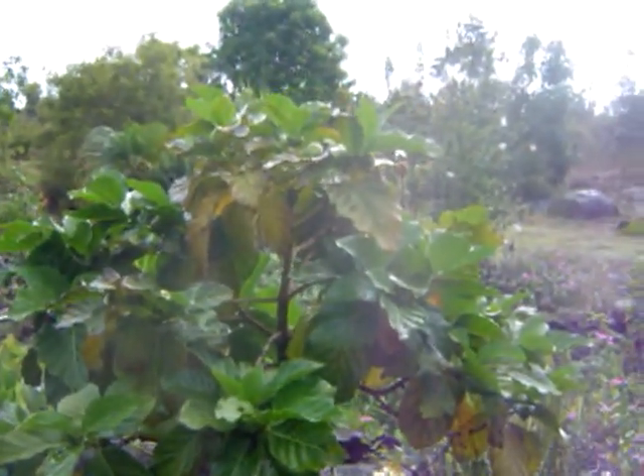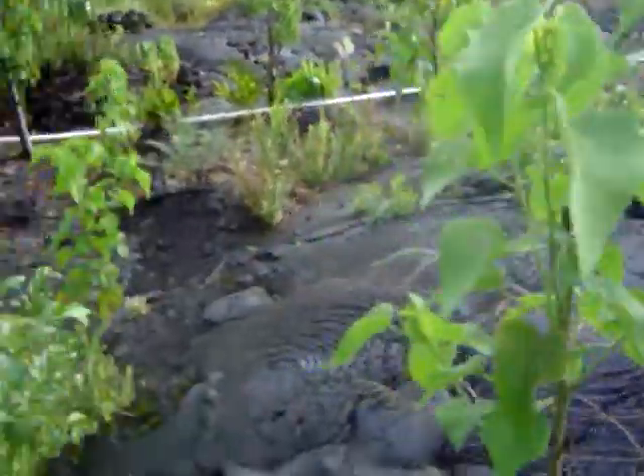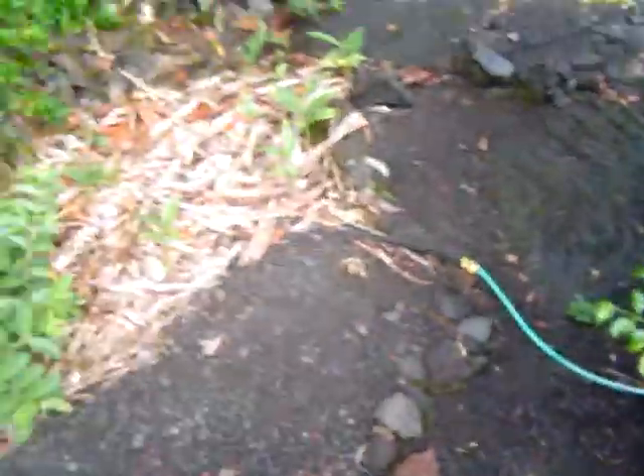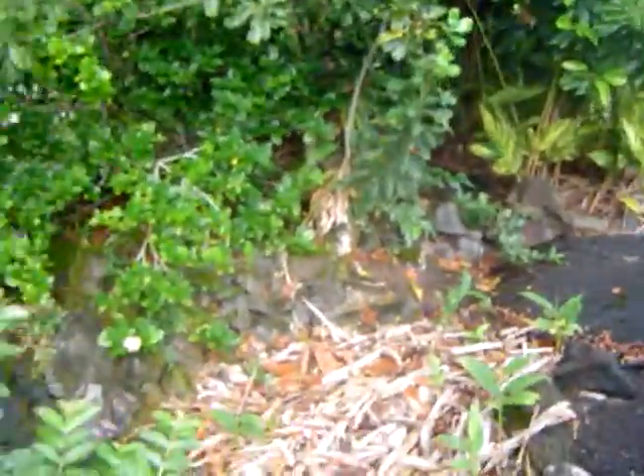Here's a noni tree, a young noni tree. Noni is so wonderful and has so many medicinal properties. A native hibiscus that's naturalized, and a macadamia nut tree — we're just starting to get our first nuts from it.